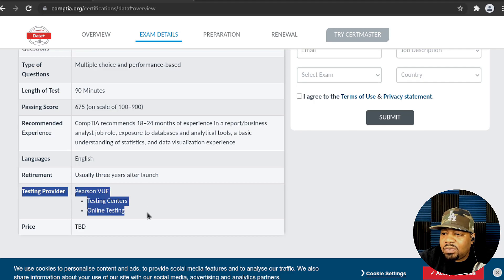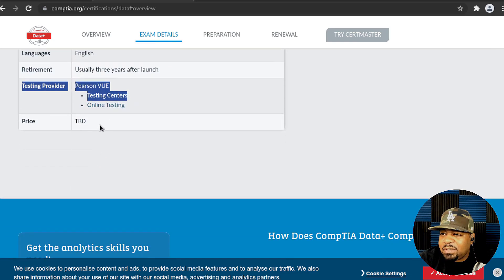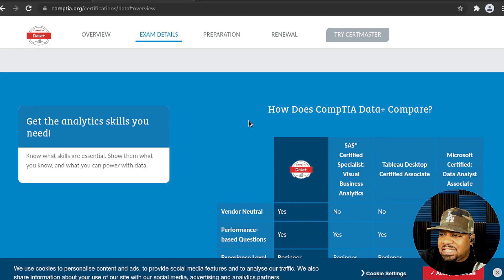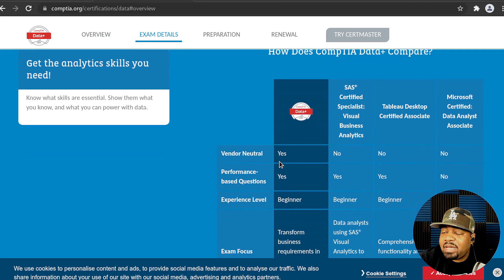CompTIA retires tests after about three years. You can take it from home via online testing or at a testing center. They haven't announced the price yet, but I'd guess around $200 for this exam.